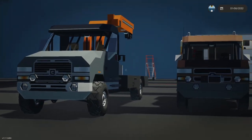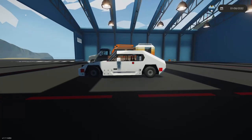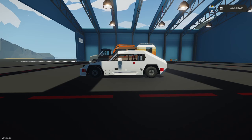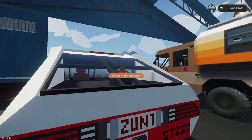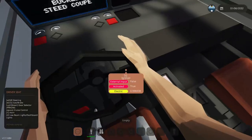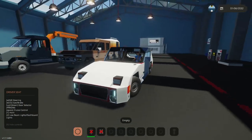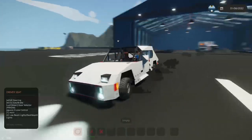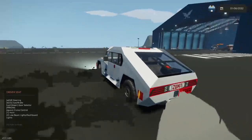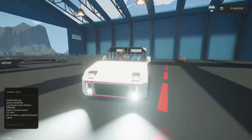The second-to-last category is unreleased cars, though I may release some of them with modifications. This first one was based on the Buckle muscle car — the Steed — but it's more like a Corvette-style sports car or looks more like the Porsche 993. It was supposed to even have pop-up headlights.